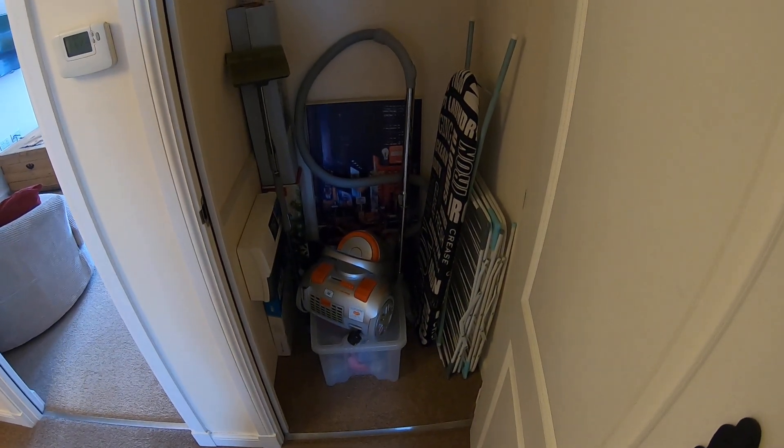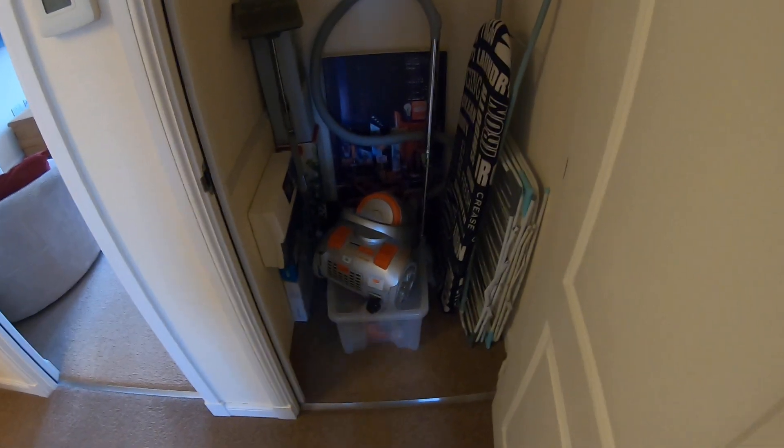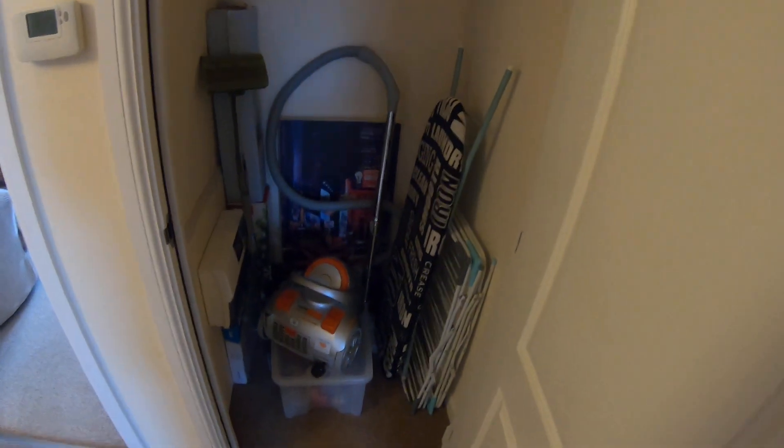Down this end you have a hall cupboard for storing a vacuum cleaner, ironing board, drying rack, things of that nature. And you'll also find your consumer box in here should you ever need access to that.